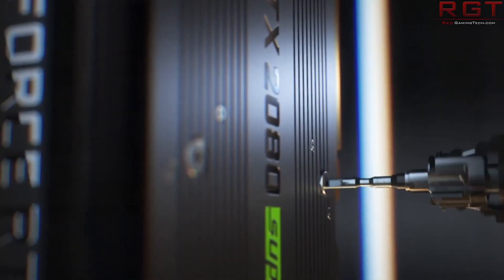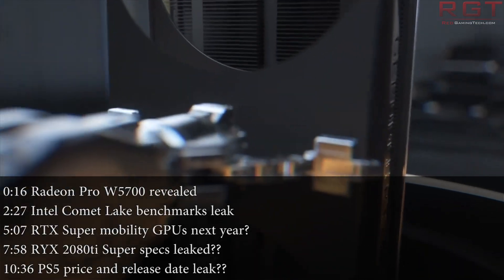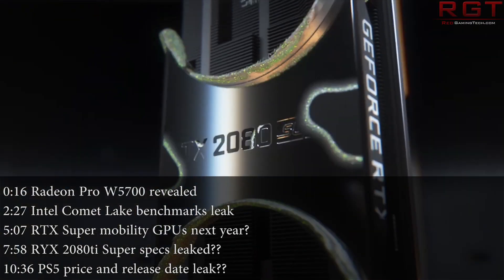Hello and welcome once again to this Red Gaming Tech video. As always, I'm here with the latest news from the tech world in the last 24 or so hours.